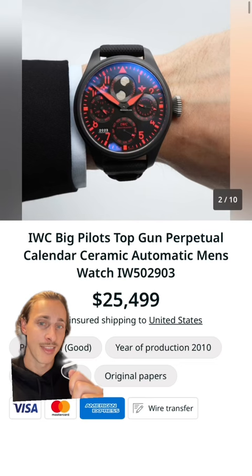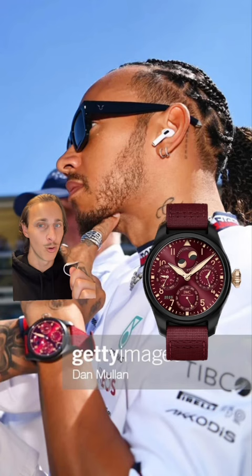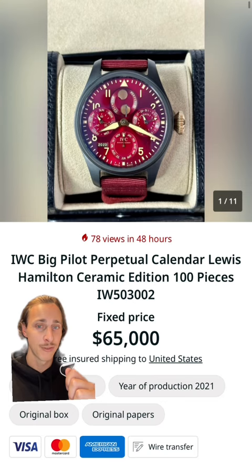Lewis is an ambassador to the watchmaker IWC, so you often see him wearing their pieces like this Big Pilot Top Gun Edition that will cost you around $25,000, or his own Big Pilot — the Lewis Hamilton edition. Here's one for sale for $65,000.